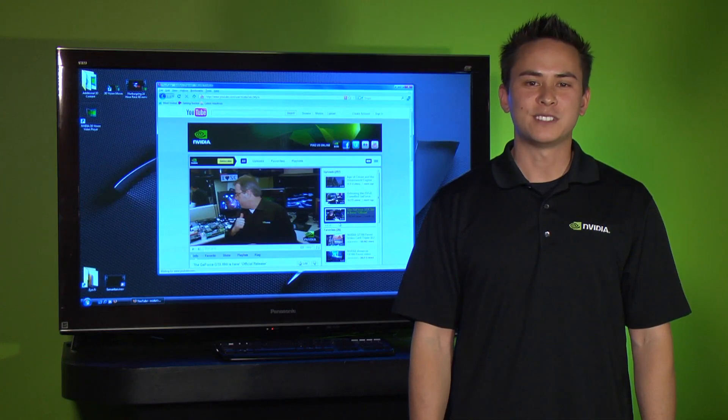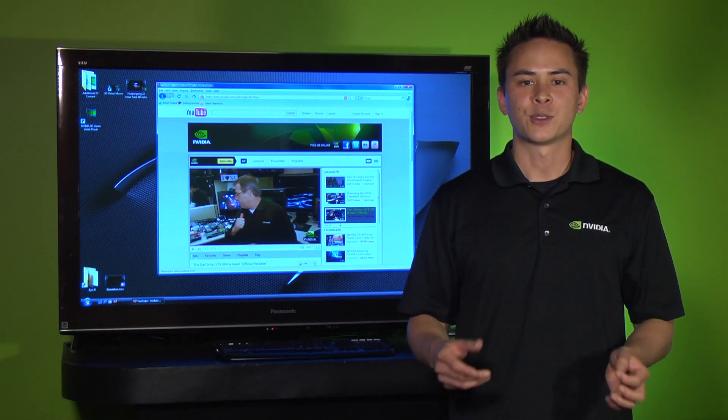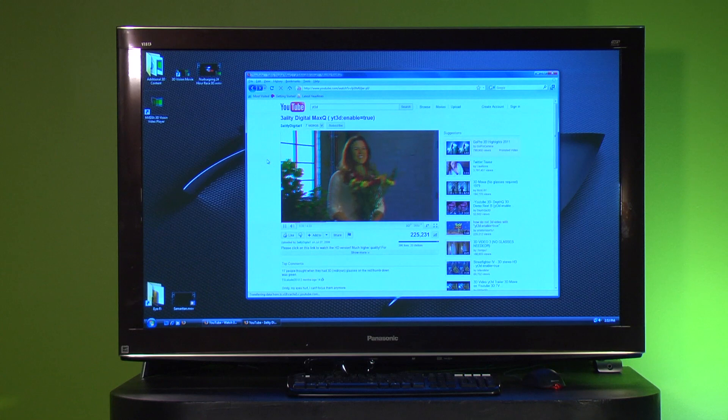All you need is a 3D Vision PC or notebook. This is a computer with a GeForce graphics card, 3D Vision glasses, and a 3D capable display. In addition, you need the latest Firefox browser — version 4 or later.